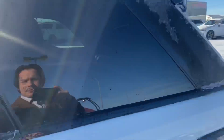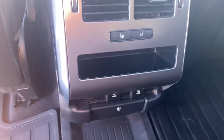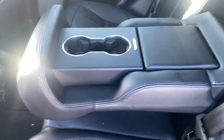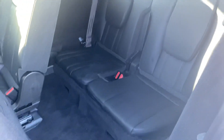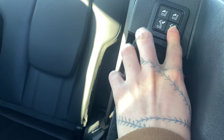Going over to the back here — some more window controls, heated rear seats, and some plug-ins, some 5-volt USBs and then an actual outlet in the back there. Pull this down and you got some cup holders for your guests. Pull this button right down here and it moves forward.